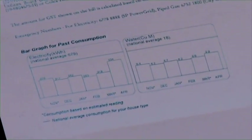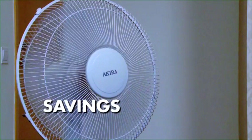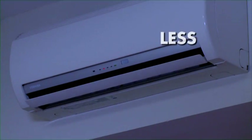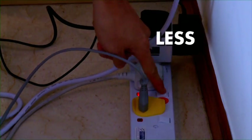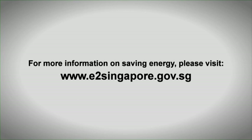Monitor your usage monthly. Every little thing we do adds up to helping our environment, to growing our savings, and reducing our consumption of energy. And you can start today, wherever you may be.